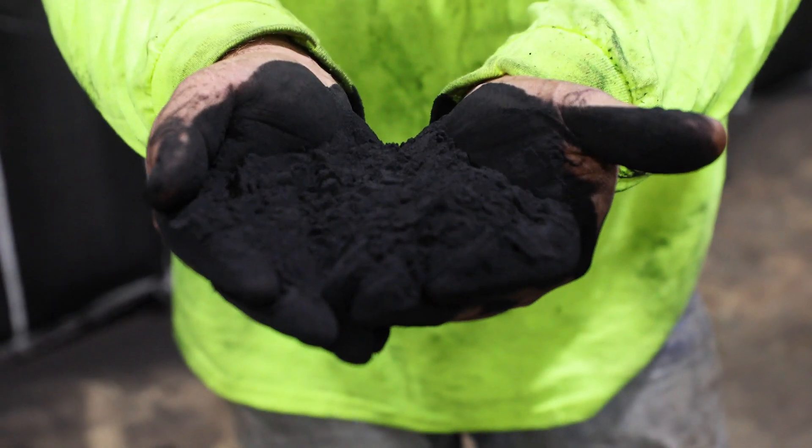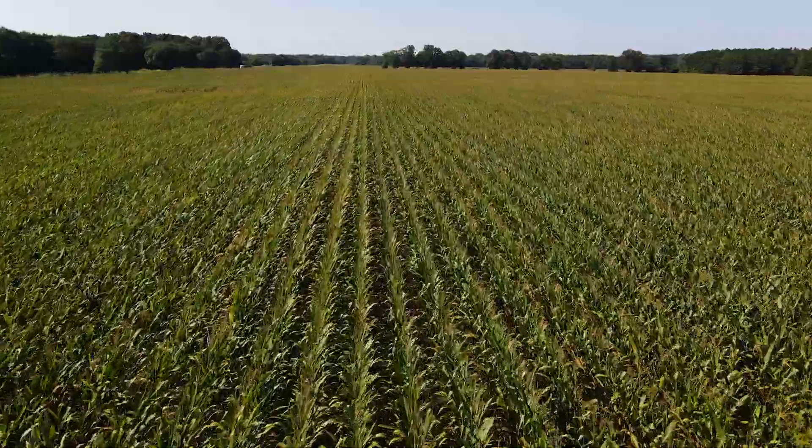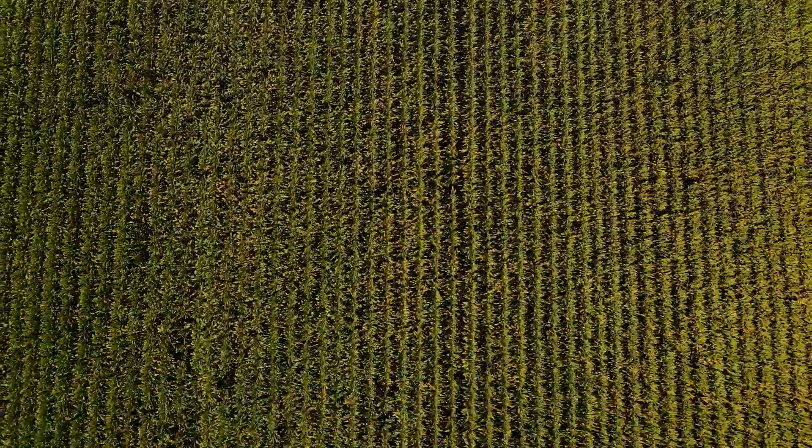Humic manufactures an organic biostimulant called Humic, and what Humic does is it makes the roots of plants grow deeper and thicker, which makes the plant retain more water, which ultimately can yield more product for the customer.